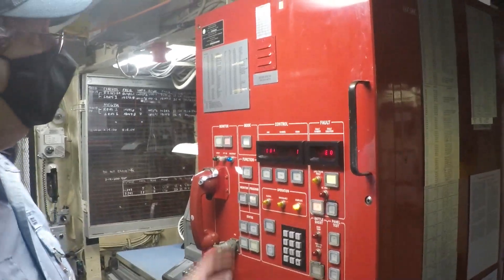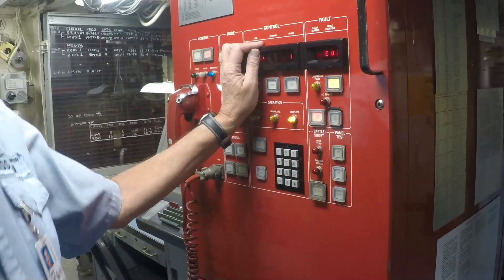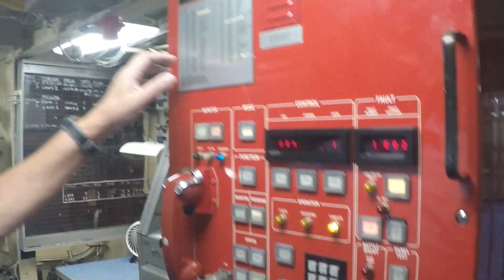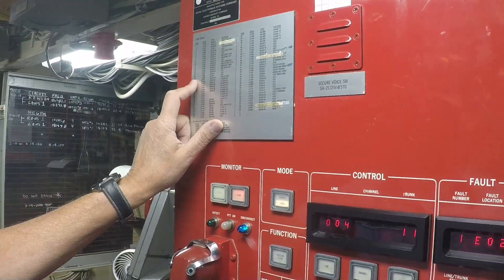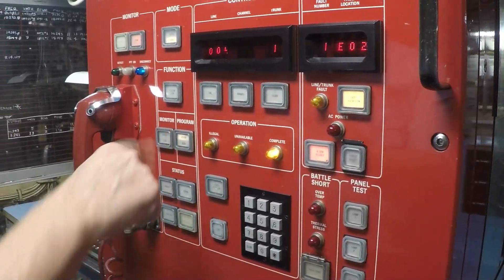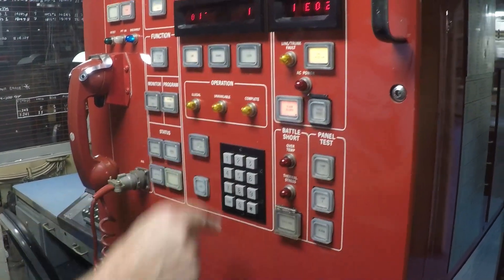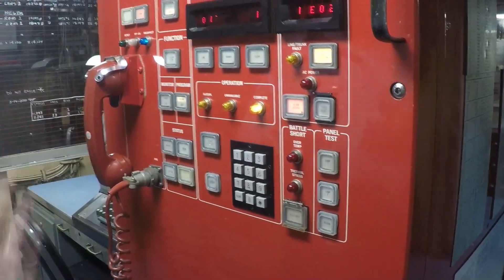We would use this machine here — we call it the COKE machine, but in reality it's an SA-2112 telephone switchboard. Let's say the admiral is up on the bridge: we would choose whatever station that is, assign the line — let's say trunk 17, line 11 — hit execute, and now it's connected.